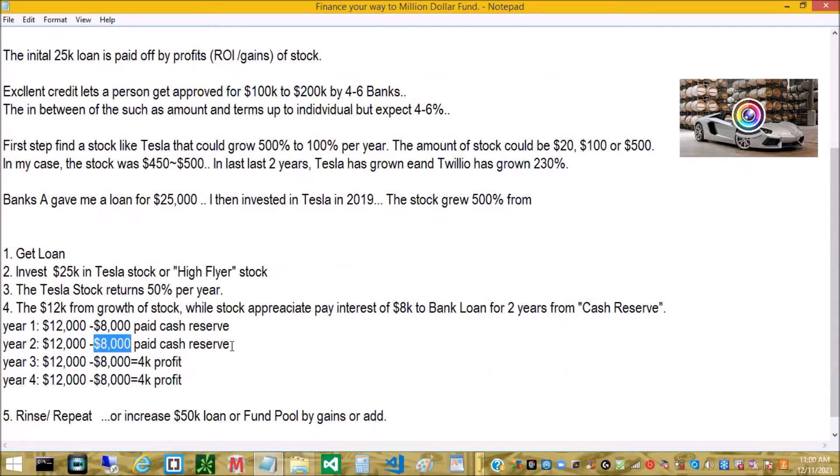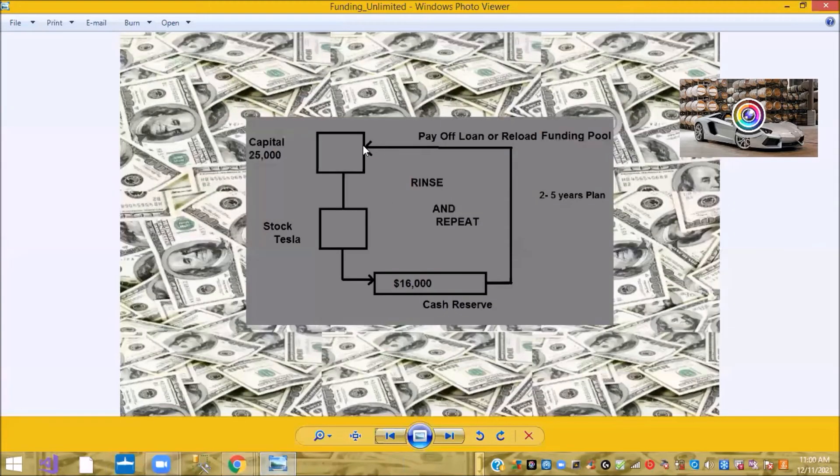It's a cycle — whether you're using your own money to pay it back or using the stock appreciation to pay the loan back or refund the funding pool, either way you're going to rinse and repeat this process over and over in the next two to five years.